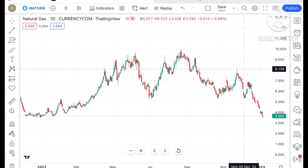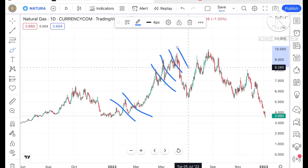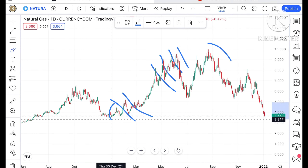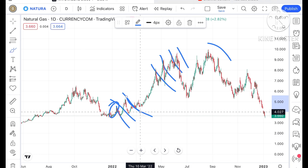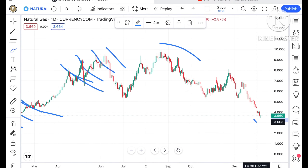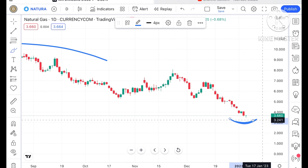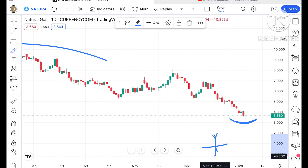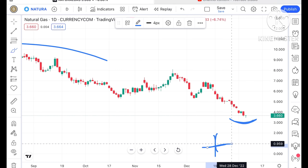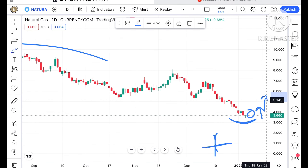There is a pattern forming — as I've already mentioned, whenever the price goes high, we have seen a sharp fall come, and this has repeated five or six times. Once it makes a high, a sharp fall follows. Currently, we can see a swing is trying to form at this particular level, and a green doji candle is trying to form.